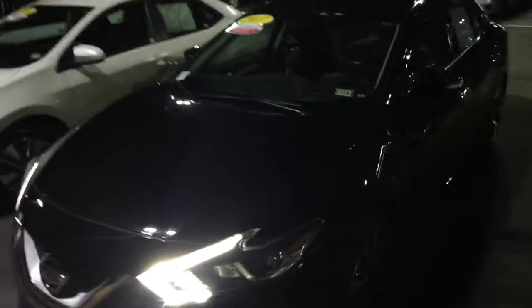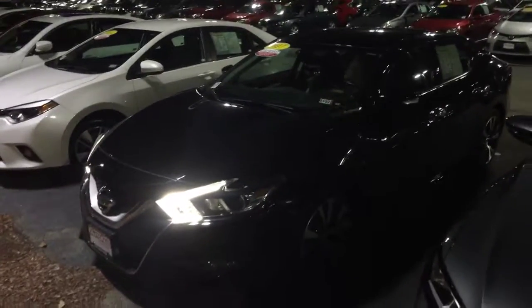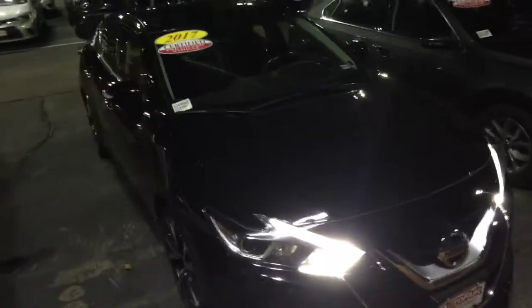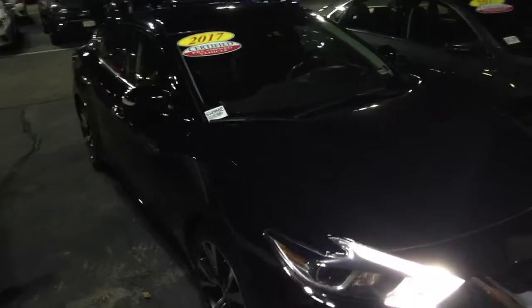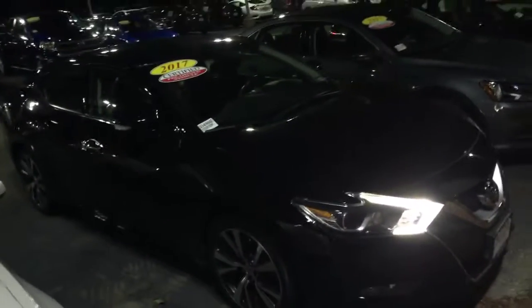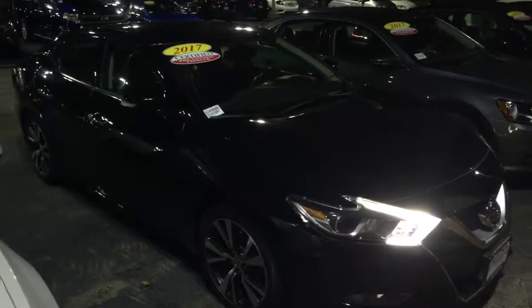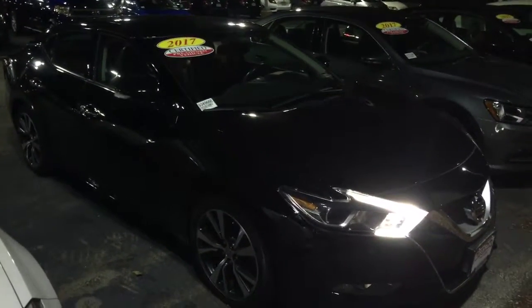If you have any questions, please feel free to give me a call. My direct cell phone number is 207-450-3934. If you would like to move forward with the purchase, please come see me at AutoFair Honda, 200 Keller Street, Manchester, New Hampshire. We'll make the purchase process quick and easy for you and get you in and out of the dealership within an hour.